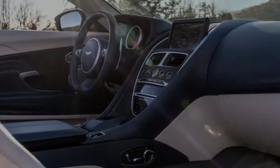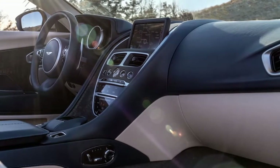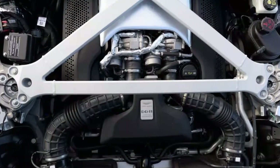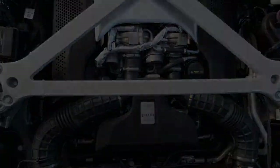The Volante keeps up the long, low, athletic position of the roadster, and when raised, the eight-layer texture rooftop itself endures none of what one Aston architect calls the 'wet umbrella' look. Obviously, you'd be insane not to bring down the top and appreciate the full Volante encounter.